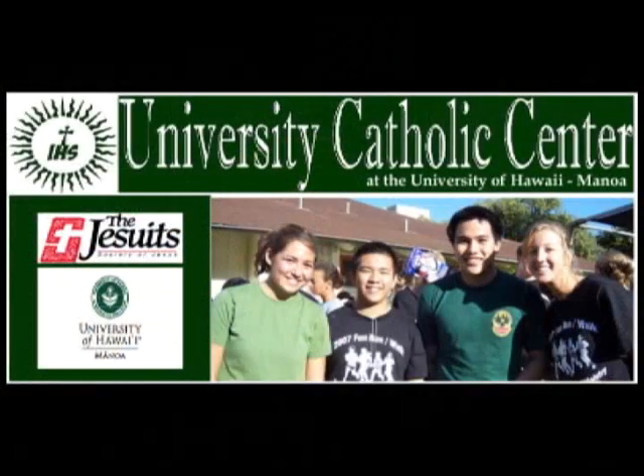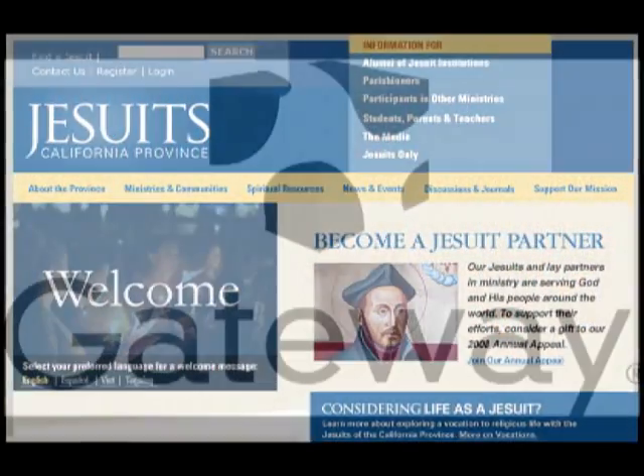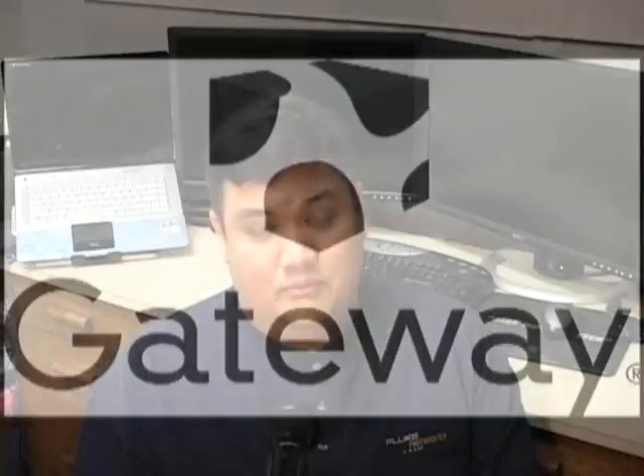We'd like to thank our production sponsors: the University Catholic Center, the California Province of the Society of Jesus, and Gateway. Did we mention that we're giving one of these away? Stay tuned.